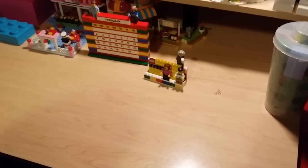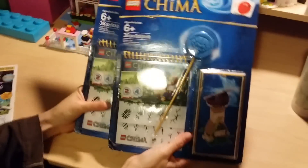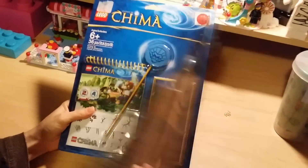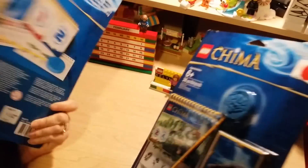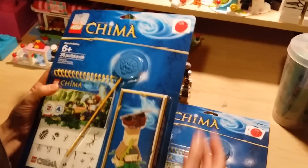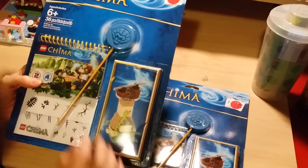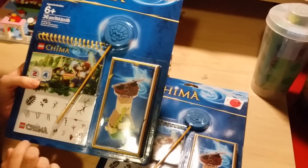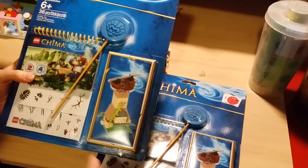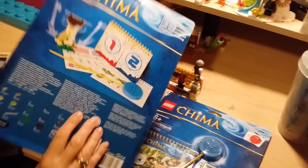We got a couple of little Chima sets from the clearance bin. The original price was $12.99 and they were marked down to $1.98. Inside you get all the pieces to make the build, a special ripcord, a little score chart, and some stickers. Those were a great deal — I loved some of the pieces in there that I hadn't seen in a while.